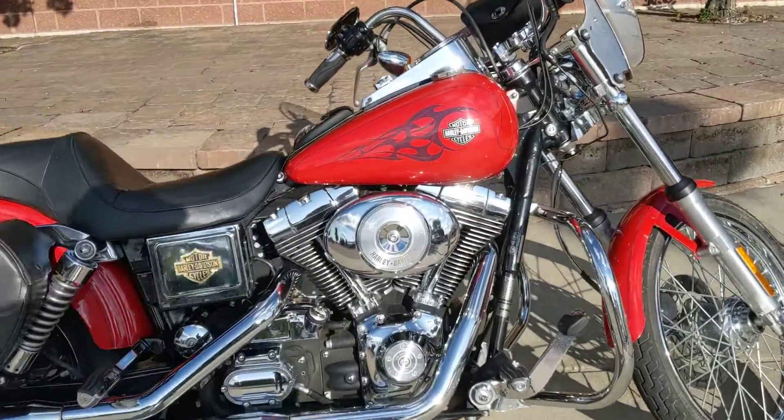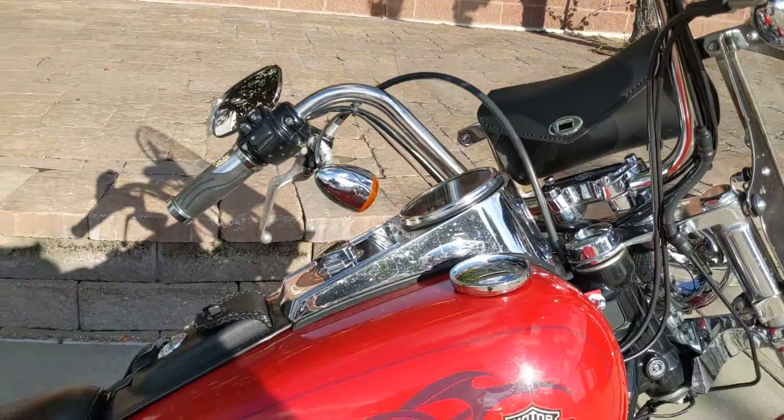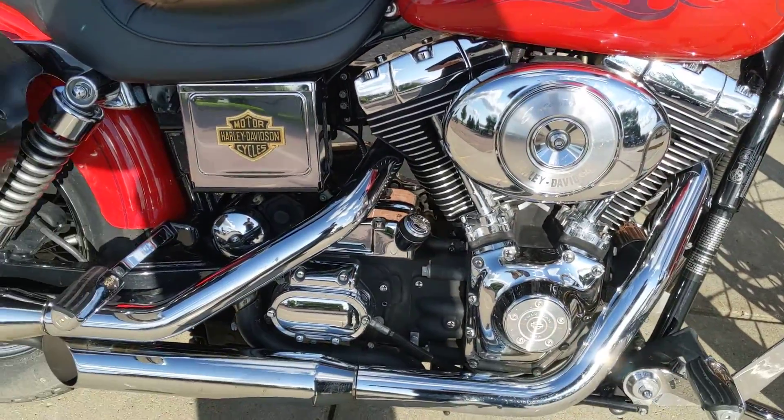Hey guys, another great bike that just hit our pre-owned inventory. This is a 2002 Dyna Wide Glide — red with some tribal flames.